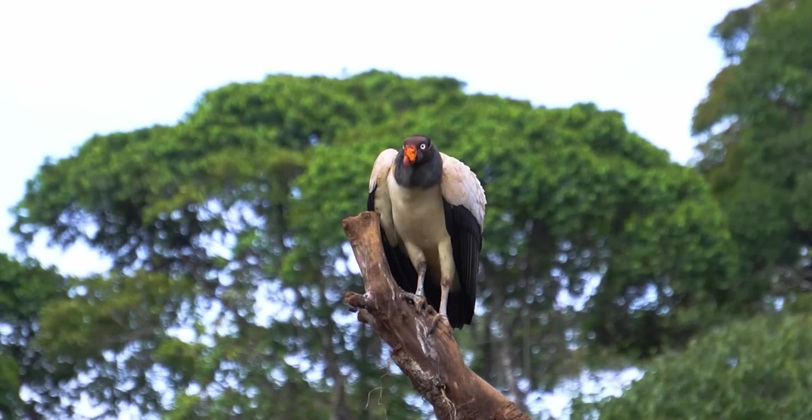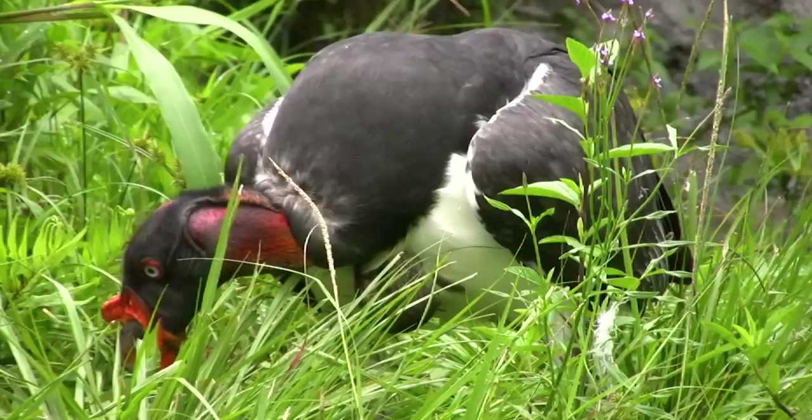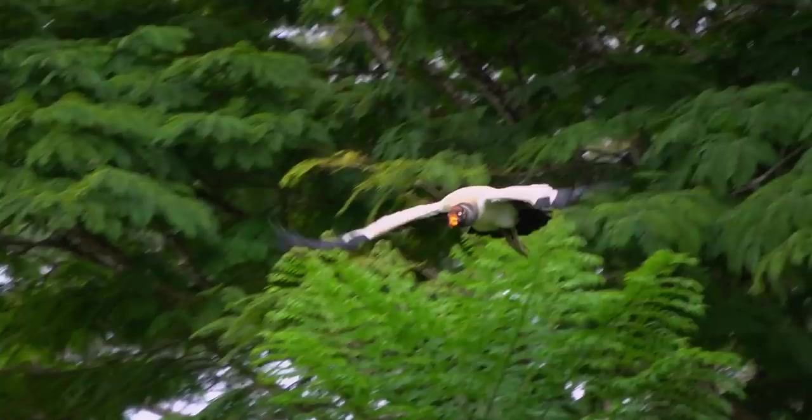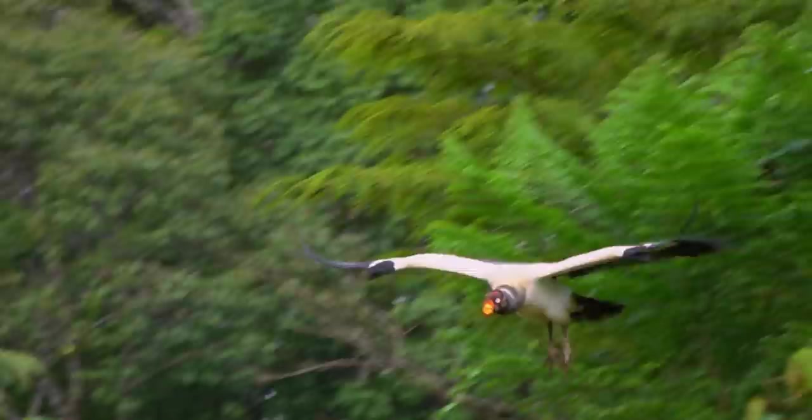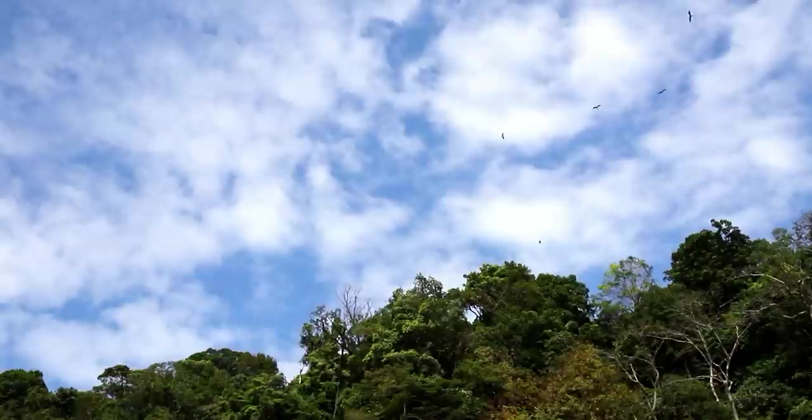King vultures aren't particularly social, but they do live in pairs and at night they might join other couples and sleep in small groups. They spend their waking hours searching for food, perched on top of the forest canopy, or flying — actually, gliding is a better word, because a king vulture will only flap when absolutely necessary. They rely on air currents to keep them in flight and can go for hours without any flapping at all.